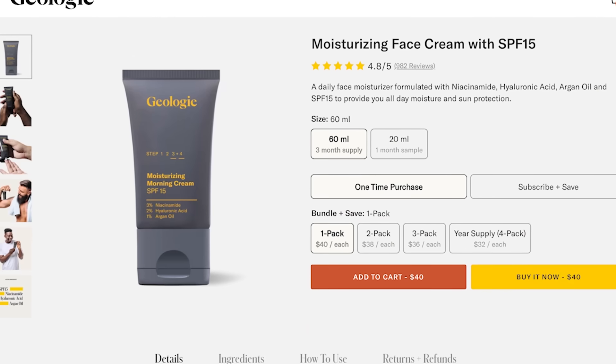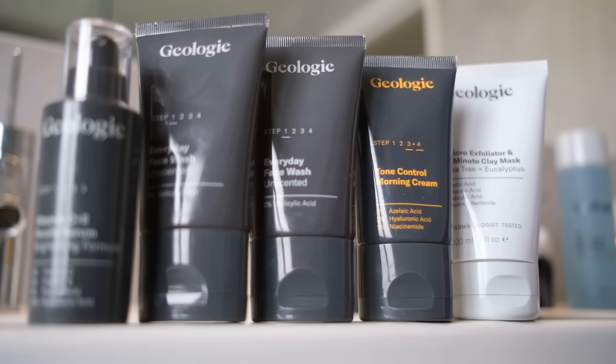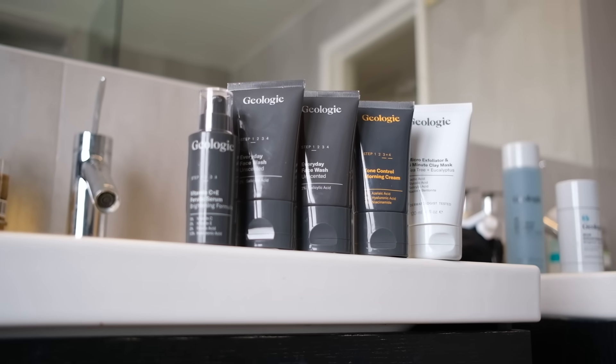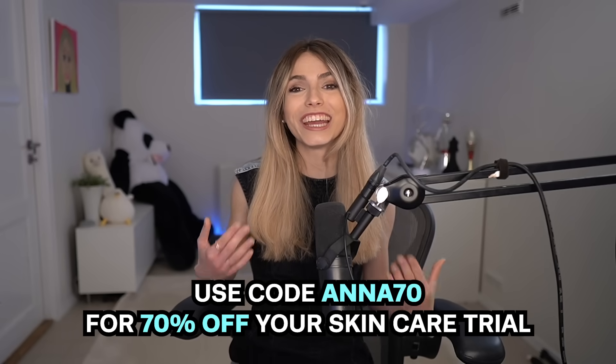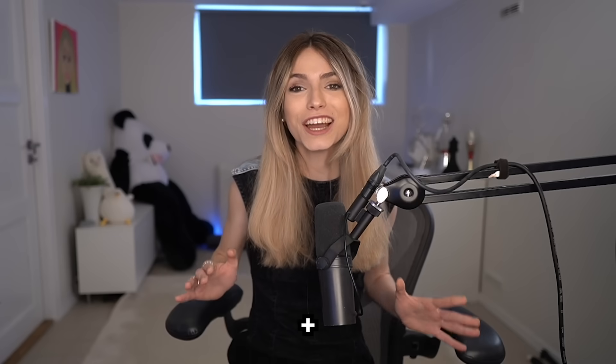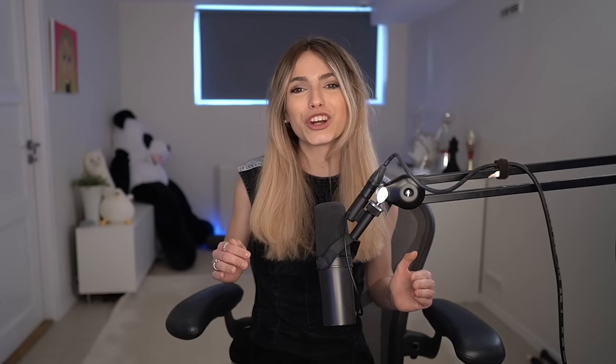They have all kinds of different products from face washes to deodorants to creams to shampoos and conditioners. I've been using their shampoo lately, which smells really great, keeps my hair voluminized, and feels really great on my hair. It's also color safe, which is great for me as I have dyed my hair blonde. Using the Geology skincare trial set, you'll have everything you need for good looking and good feeling skin. With code Anna70, you can get 70% off the award-winning skincare trial plus up to 50% off any add-ons. Check out the link in the description below.